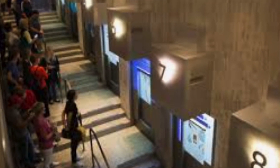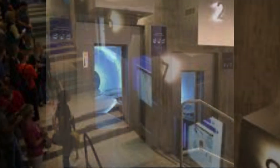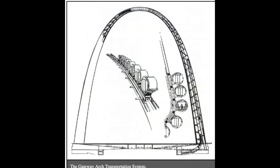Riding to the top of the Gateway Arch is like a Disneyland ride. You all stand at the edge, the doors open and you enter what they call a barrel. There are eight of them and they seat five people. Here's how the mechanism works to get people to the top — rather ingenious.